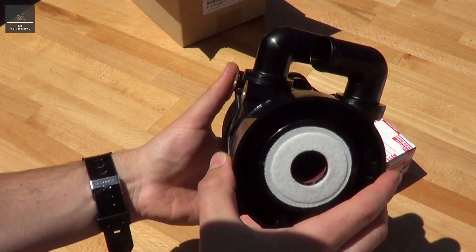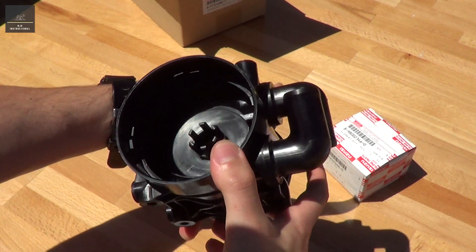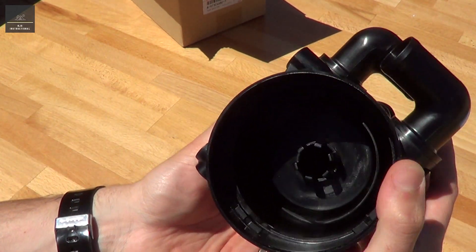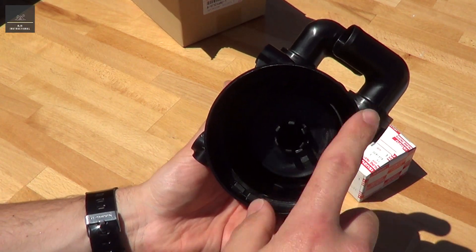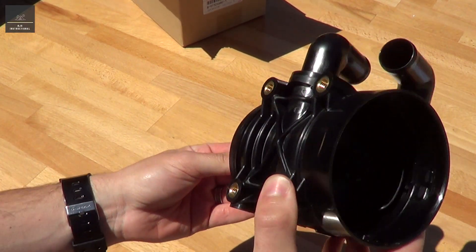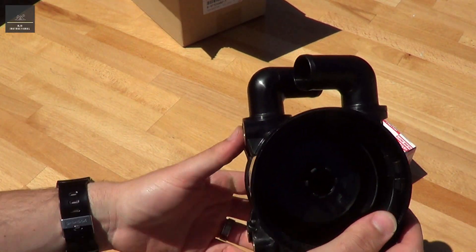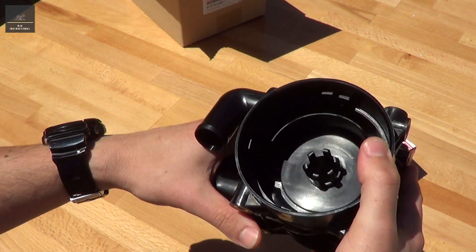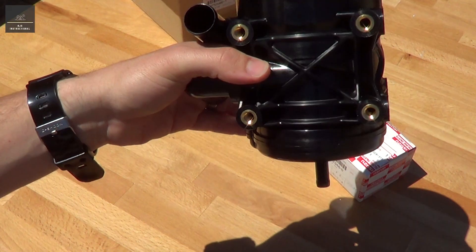There you go, that's what it looks like on the inside. You can just take out the filter element. So you've got your gases that go in there — it's a cyclonic style oil separator. Then you've got your blow-by gases that come out, and your oil will go down to the bottom where it can discharge out.